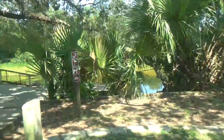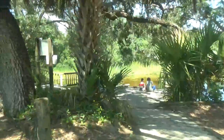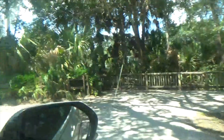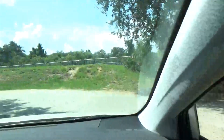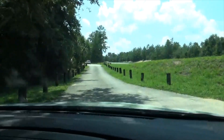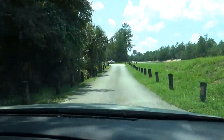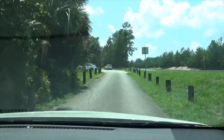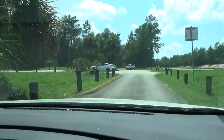It looks like there is a little swimming place right there. Oh, that's it — that's all there is to it. That is cool. That's another thing — I don't think I've ever been back here to this.